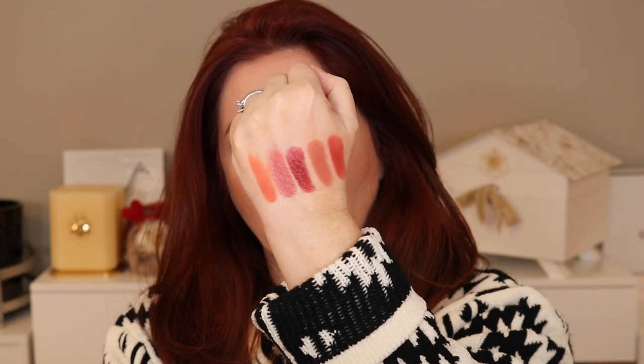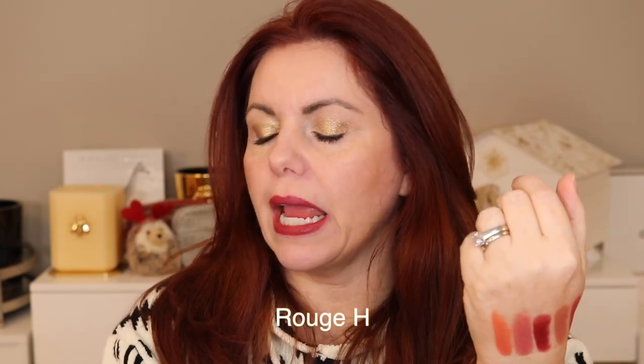Rouge H will be the last satin — it's a pretty deep shade. It's almost a magenta shade. I like it better on my hand than on my lips. It's not a bad shade, it's just a little bit too purple for me.